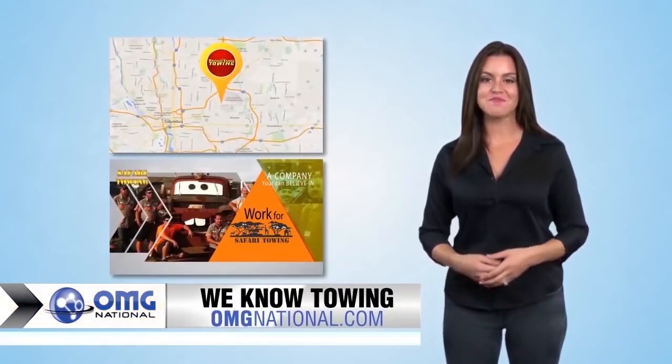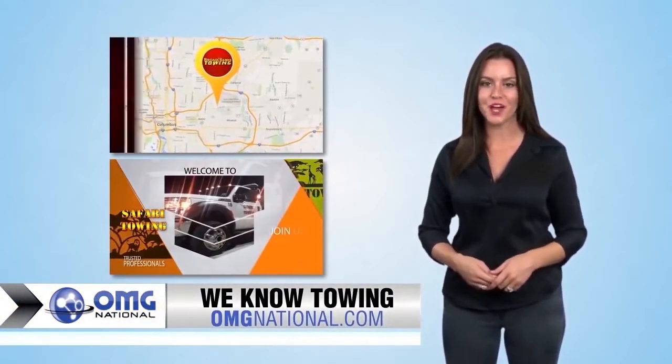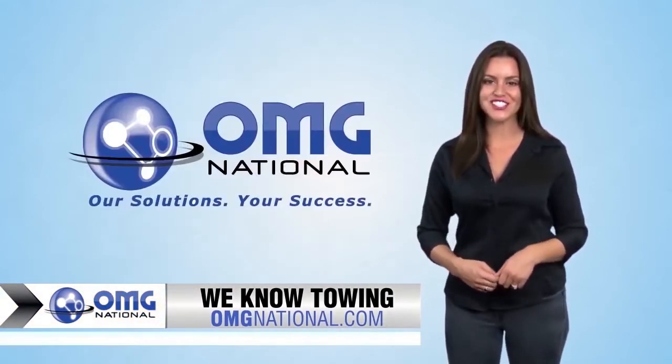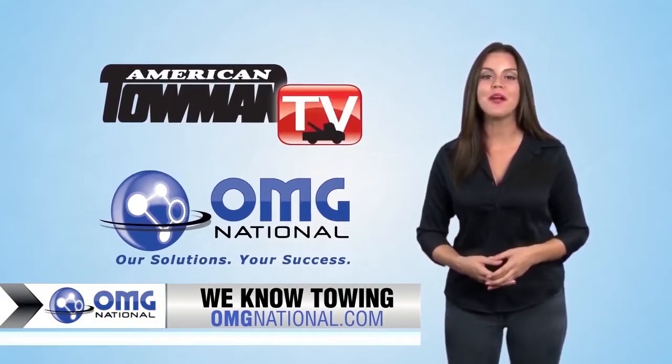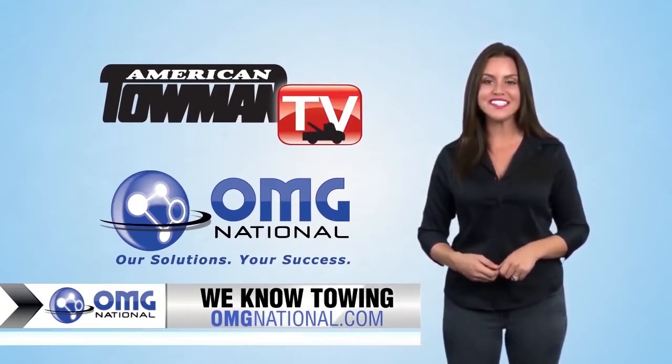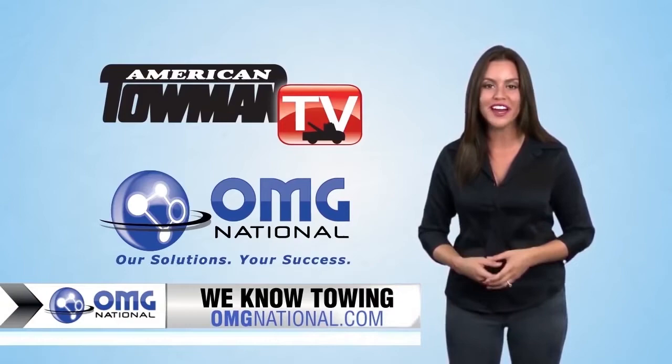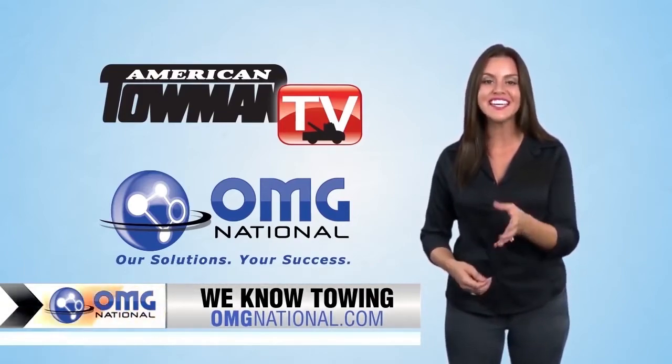Are you looking for advertising and marketing to enhance your towing company? Well, look no further. OMG National, the technical producers of American Towman TV, have 25 years of experience building successful marketing programs for towing companies just like yours.